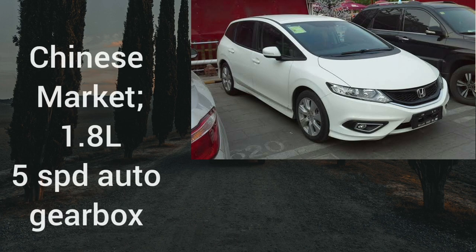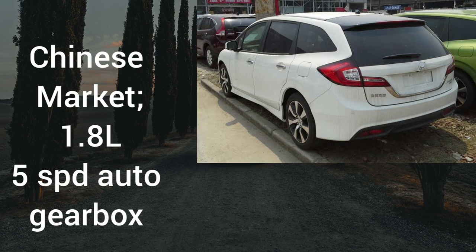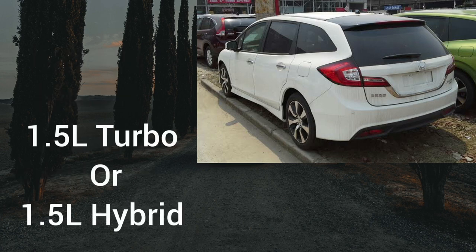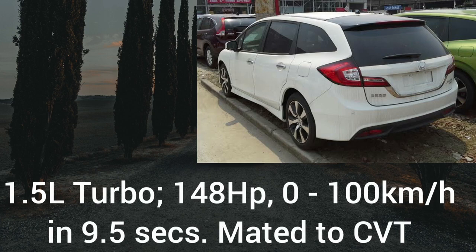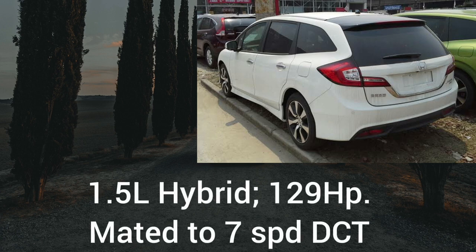For engine options: in China, the car was available with a 1.8-liter naturally aspirated petrol engine mated to a five-speed torque converter automatic. However, this engine was not available in Japan. The Japanese market versions came with either a 1.5-liter turbocharged petrol engine or a 1.5-liter hybrid. The 1.5-liter turbo produces 148 horsepower and sprints from 0 to 100 km/h in 9.5 seconds, mated to a CVT gearbox. The 1.5-liter hybrid produces 129 horsepower and is mated to a seven-speed dual-clutch gearbox. These dual-clutch transmissions are more complex and can cost quite a lot to repair if something goes wrong.